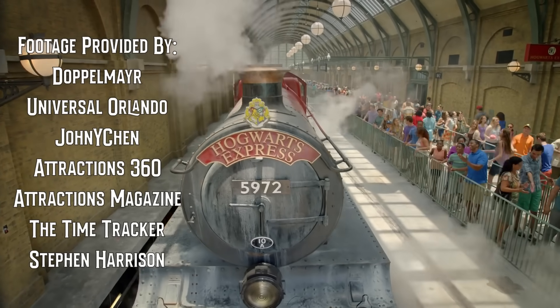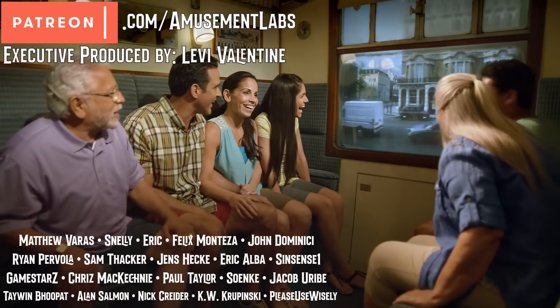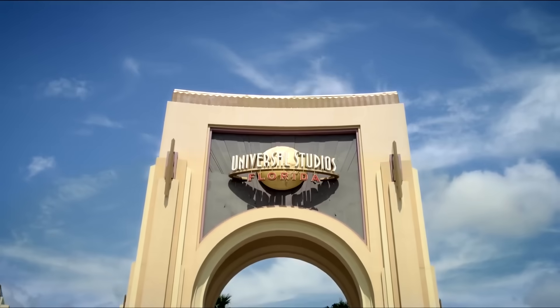And that's how it works. If you like this video, please subscribe, and if you like what we do, please consider joining our Patreon for early access to videos. Thanks for watching, and I'll see you in the parks.